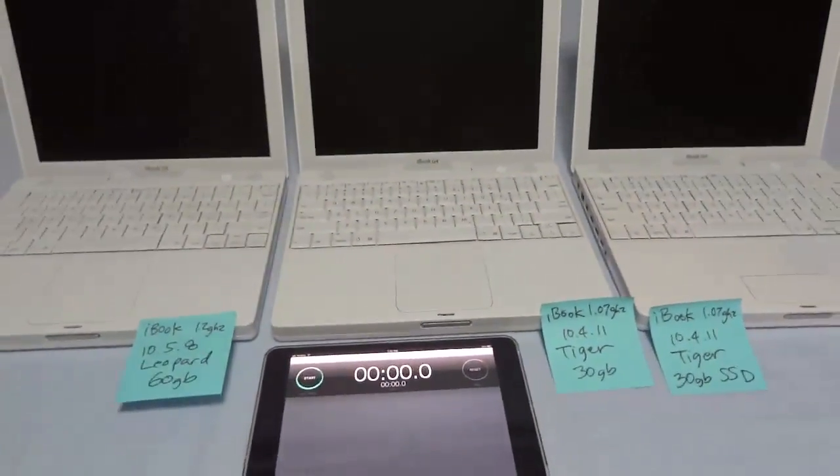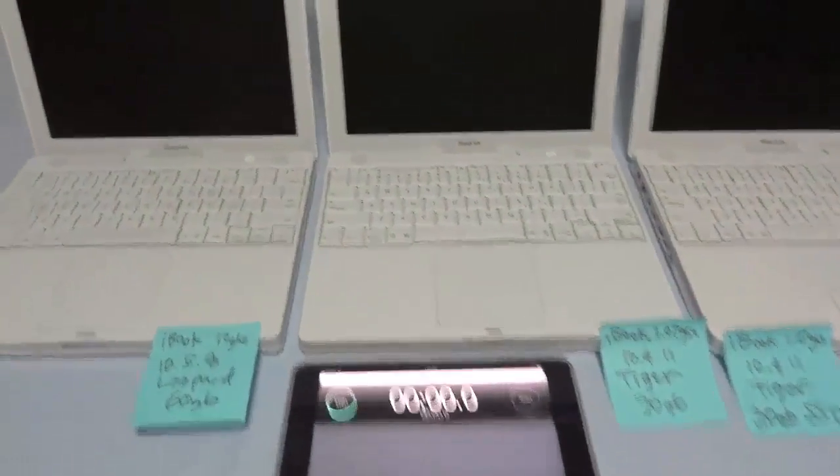I'm going to start them sequentially and then start my stopwatch on my iPad mini. Here we go.